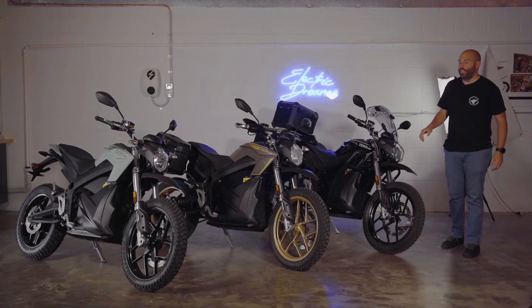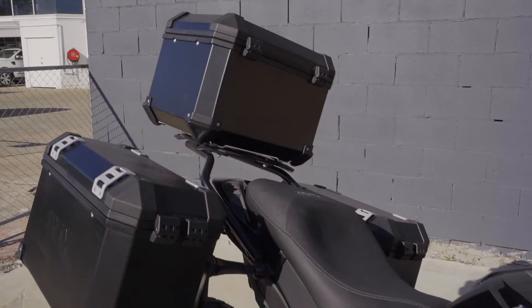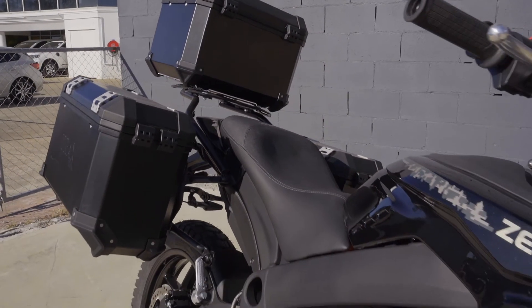The upper tier model of the DSR is the Black Forest model. This model offers aluminum panniers as well as various accessories for off-road adventure.